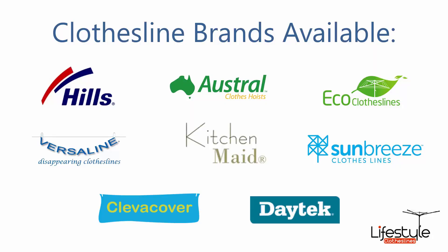All the clothesline brands are available through Lifestyle Clotheslines, with Hills, Austral, and Eco Clotheslines being some of the main three big ones that we carry, but you can get a range of other brands as well.